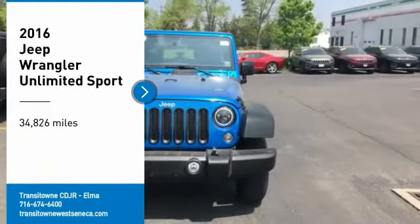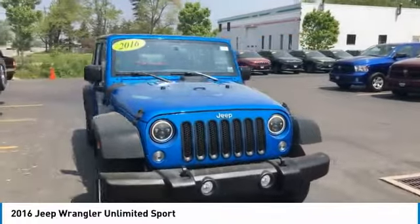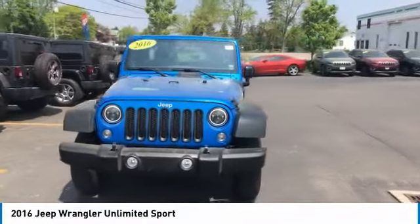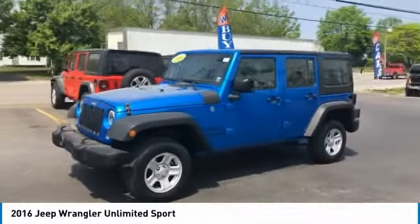Looking for the right vehicle? Check out the 2016 Jeep Wrangler Unlimited. The Jeep Wrangler Unlimited is an on and off-road capable vehicle that was made for you to enjoy.